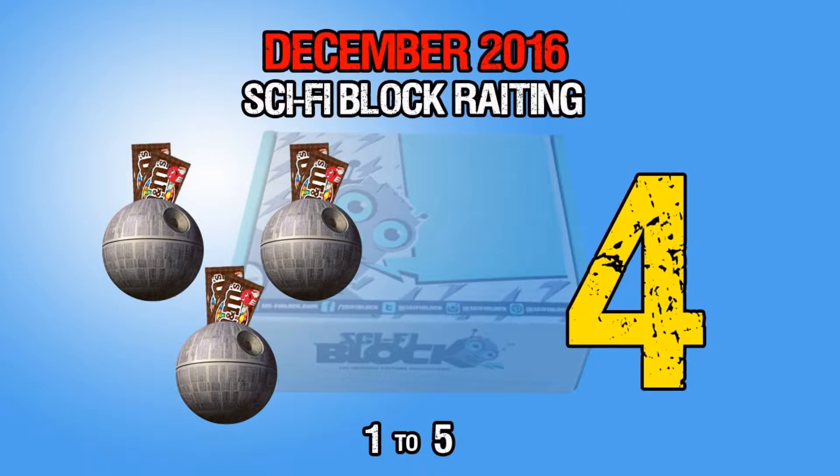My wife will give her rating: three planet-exploding M&M holders out of five. That's going to be an interesting thing to photoshop. We'll buy some M&Ms. So there you have it, folks!